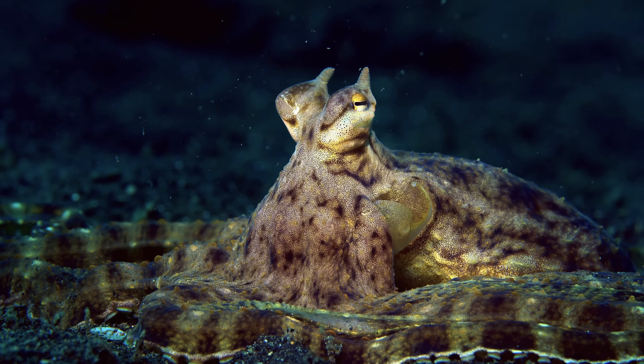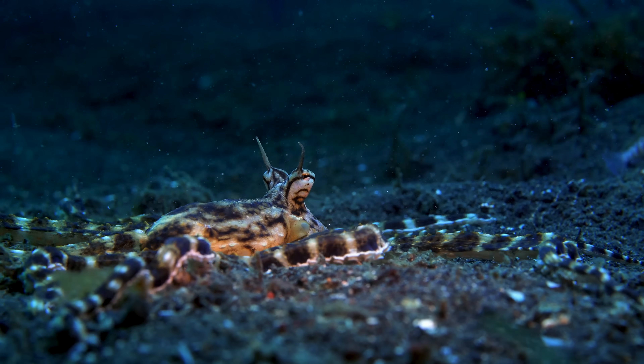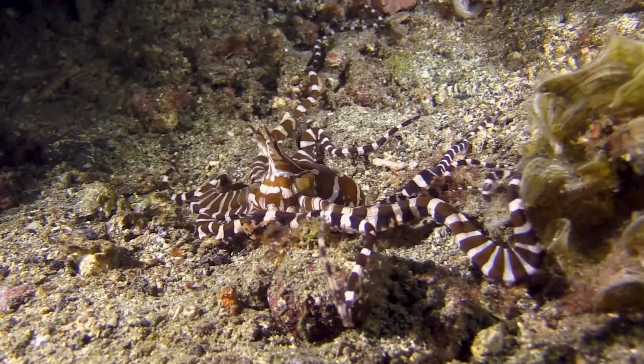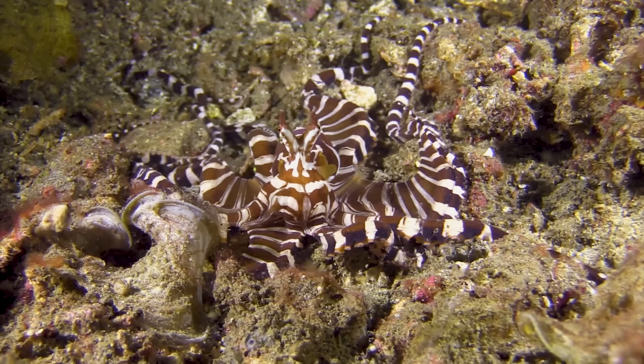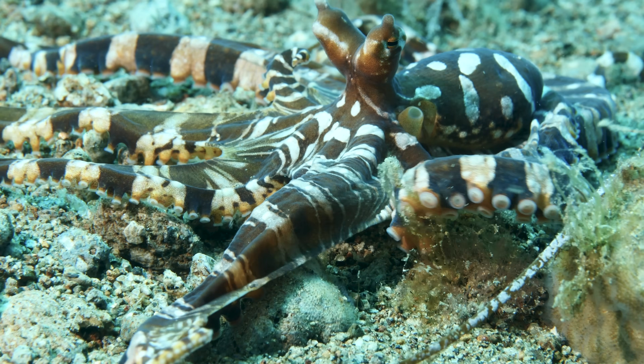If Mimic Octopuses weren't shape-shifty enough, they are often mistaken for their closely related but smaller cousin, Wonderpus photogenicus, otherwise known as the Wonderpus Octopus. They do look quite similar, but there are a few small differences — most notably the long eye stalks of the Wonderpus, which give it an adorably cartoonish look. Both the Wonderpus and the Mimic have Oscar-worthy acting abilities, but even though the Wonderpus has more charisma, the Mimic seems to have more range, at least for what researchers have observed in the wild.